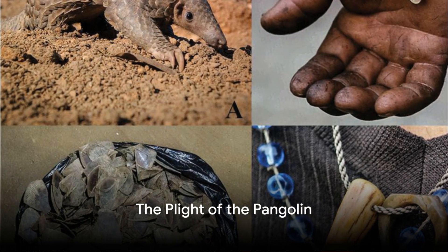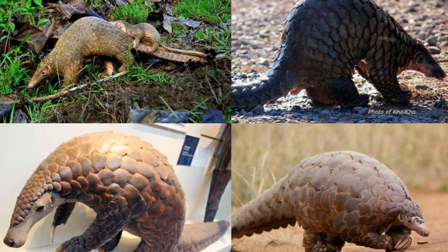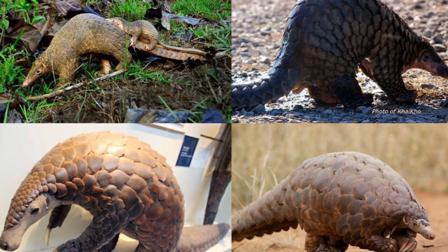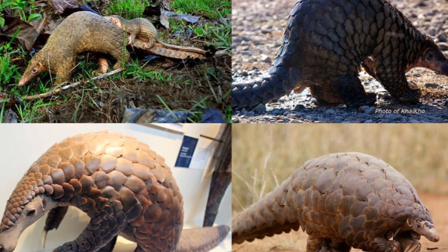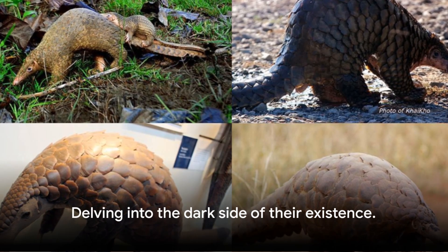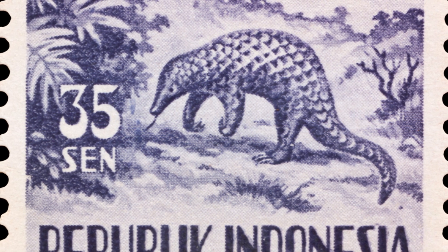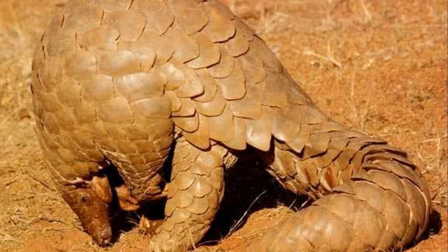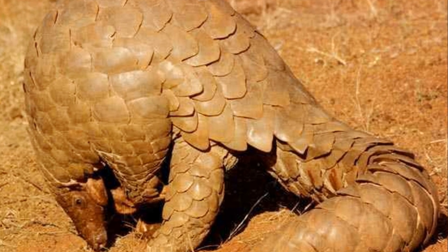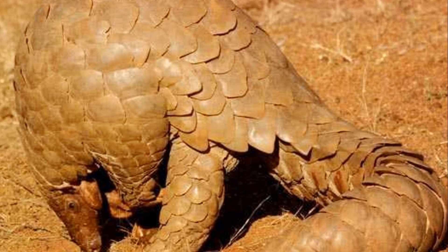Despite their fascinating nature, pangolins are under severe threat. Like mini-dinosaurs, these scaled protectors of the wild face a battle not against a meteor or an ice age, but against a much more complex predator: human greed. Pangolins are among the most trafficked animals in the world, and their unique scale armor — their primary defense in the wild — has ironically become their Achilles heel in the face of human exploitation.